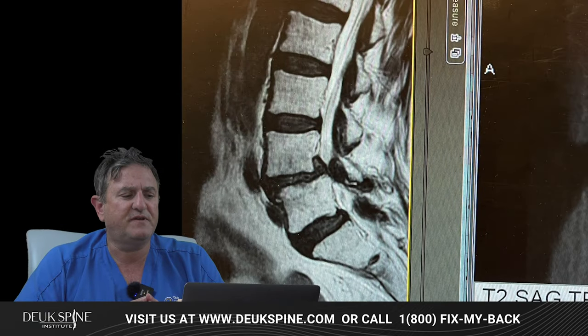Misdiagnosis is a very important thing in spine surgery and spine care. If you don't make the right diagnosis as to what's causing the patient's problem, then you're not going to make the right treatment. Here's a perfect example.